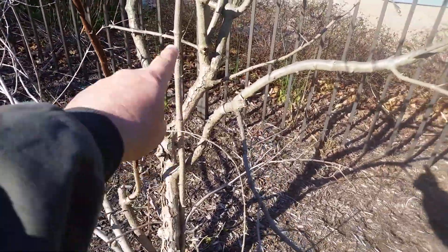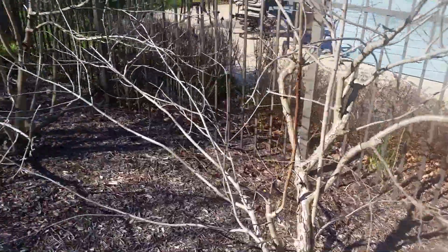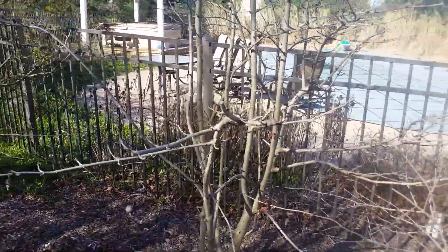You can see how this branch here — it's almost like the bark is peeling off of the limb. That's a very common trait that we see for the ones that are having a problem.